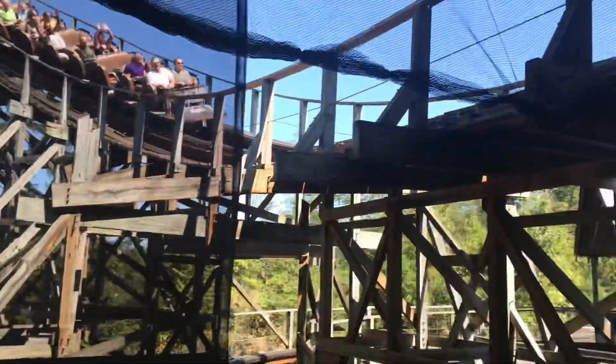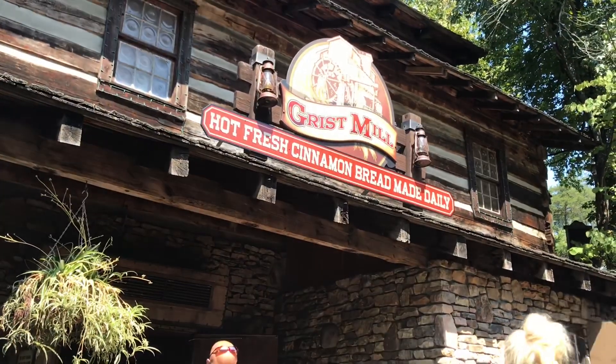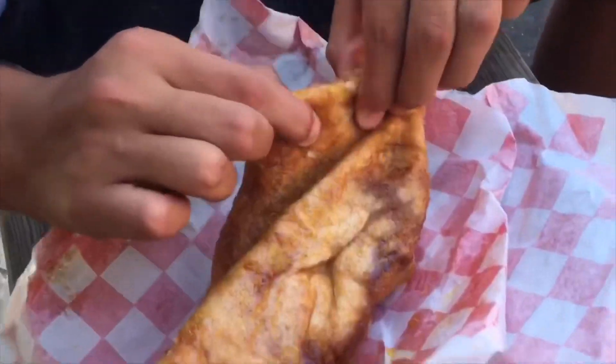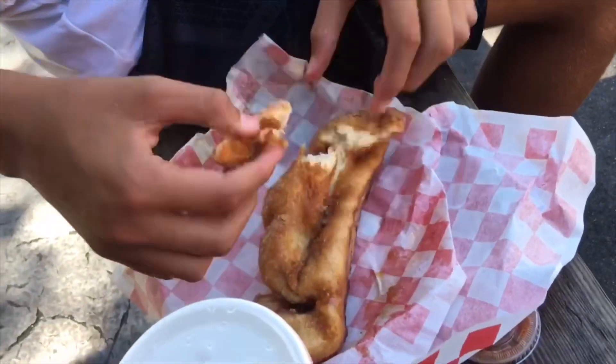I got to try two different foods: cinnamon bread and Lumberjack pizza. Oh my gosh, both of them were great, but the cinnamon bread was freaking amazing — by far the best theme park food I have ever had. It just melts in your mouth, it's doughy and just crispy, and just thinking about it makes my mouth water. It was so phenomenal.